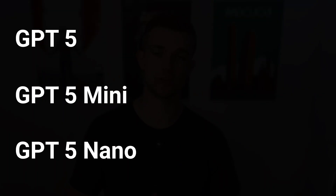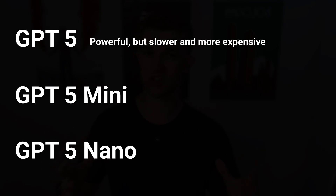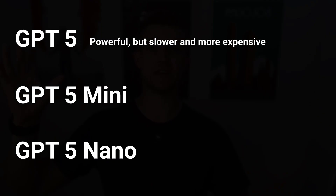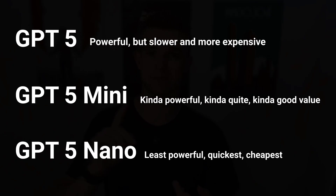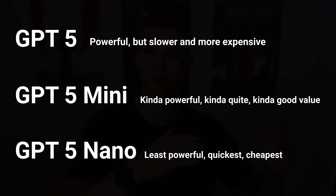So what's actually new? We've got three new models: GPT-5, GPT-5 mini, and GPT-5 nano. GPT-5 is the most powerful but the slowest and most expensive — though not actually slow, it's much quicker than the GPT-4o flagship models. The mini is the middle child, best of neither world, and the nano is the cheapest, most lightweight, and quickest, but lacks the full power of the GPT-5 flagship.